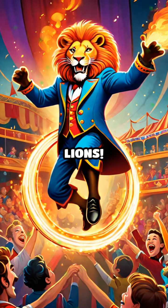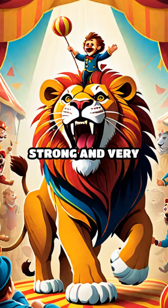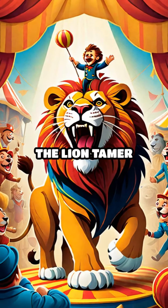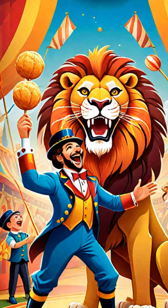And here come the lions. Wow, they're so brave. The lion's job is to jump through hoops. They are super strong and very fast. The lion tamer helps guide them, and they always get a yummy treat when they do a good job. Roar!